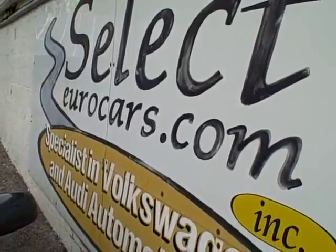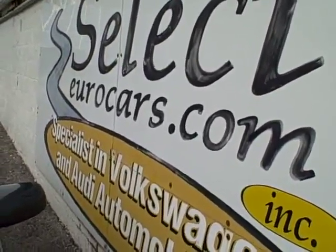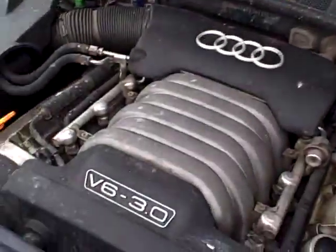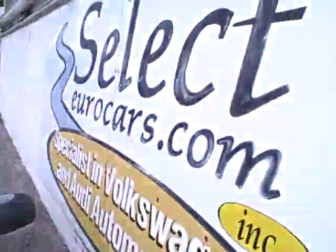Those with serious credit problems, we may be able to help. All can apply right on our website, selecteurocars.com, by clicking on financing, of course right here in our store. We're open seven days a week — come and enjoy.